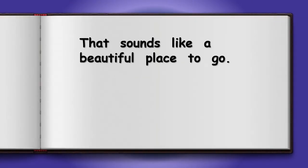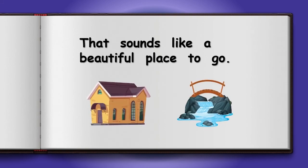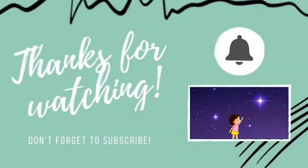That sounds like a beautiful place to go. Is there a river near your home? It's time to say goodbye, but just until next time. See you soon! Bye! Thank you for watching our video today. Please don't forget to subscribe and that will help us to make lots more videos for you. Thank you! Bye bye!